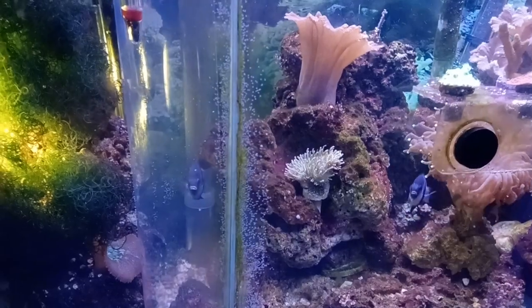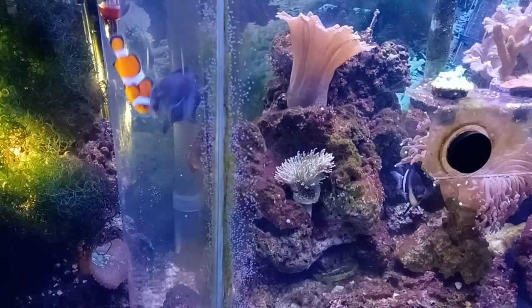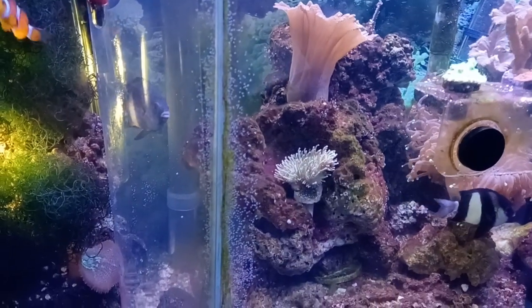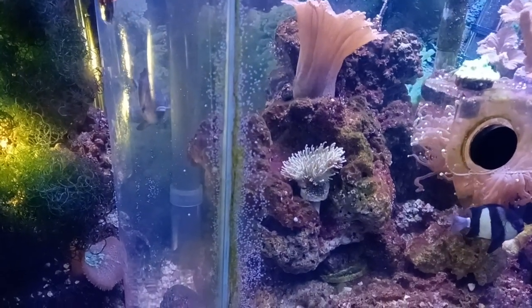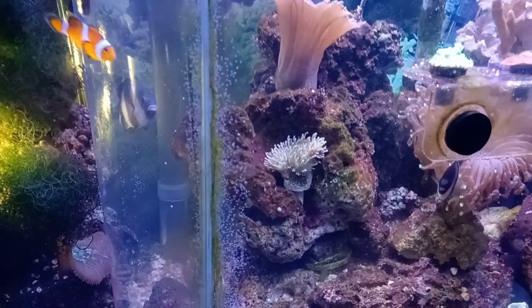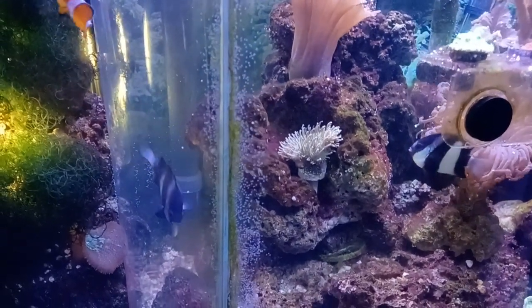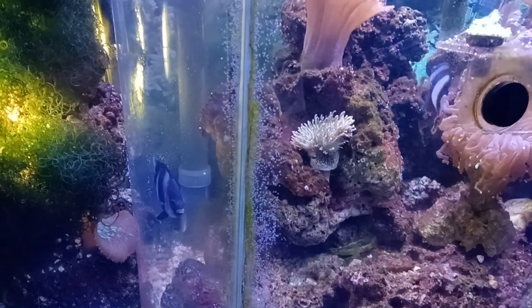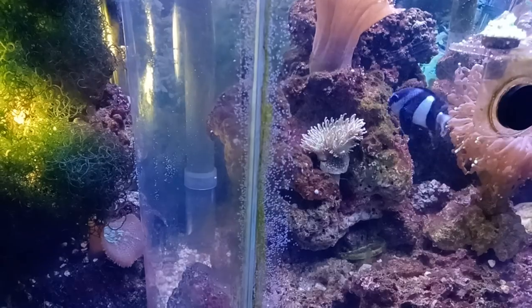It's interesting — some of the common names are Whitetail Dascyllus or Humbug Dascyllus. They actually do make an audible humming noise, kind of like communication. It's audible even outside the aquarium.